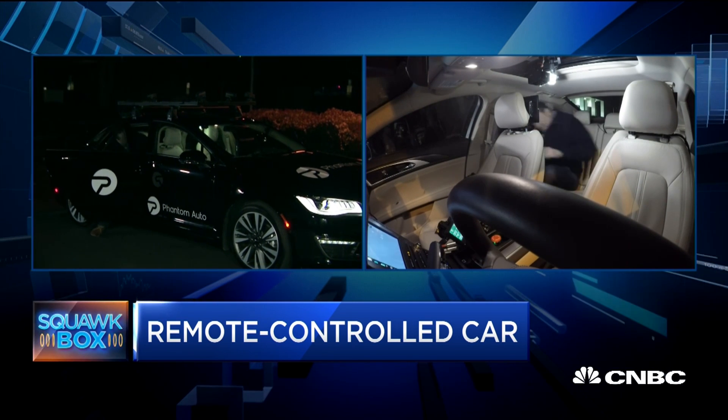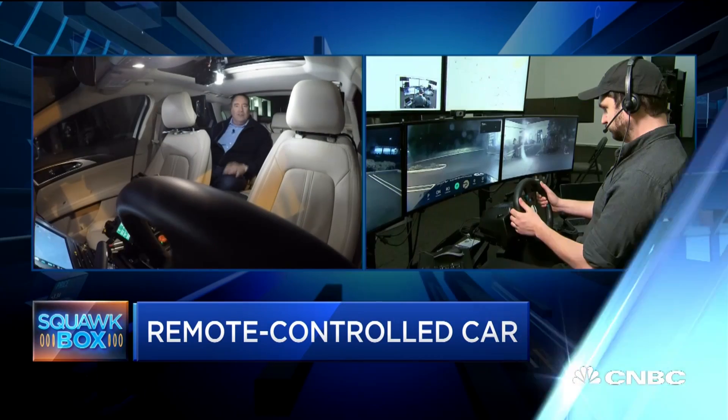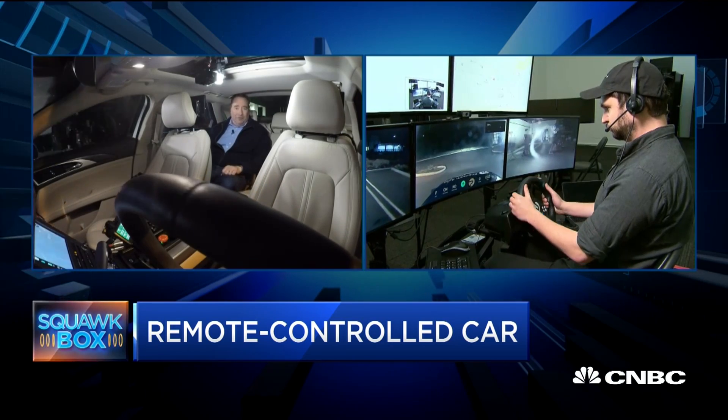Inside, we have a shot of a remote operator. This is called telepresence. Ben, you're our remote operator. This is what happens if there's not a driver in the vehicle — he takes control and tells the vehicle what to do. Here's how it works.